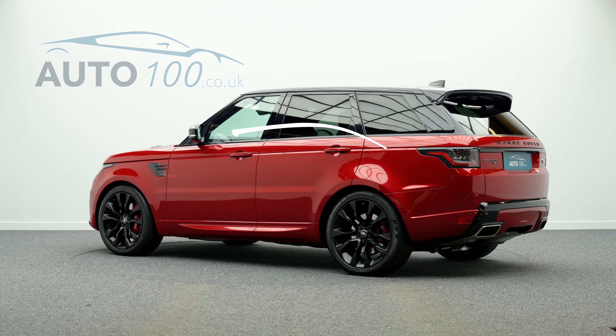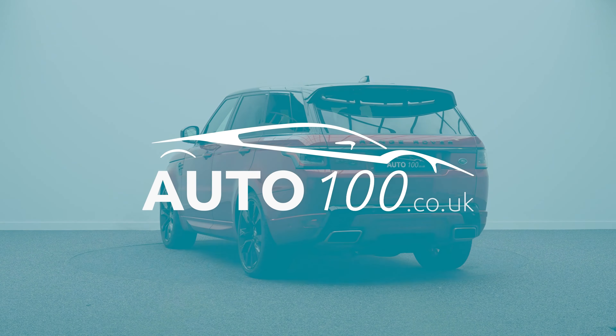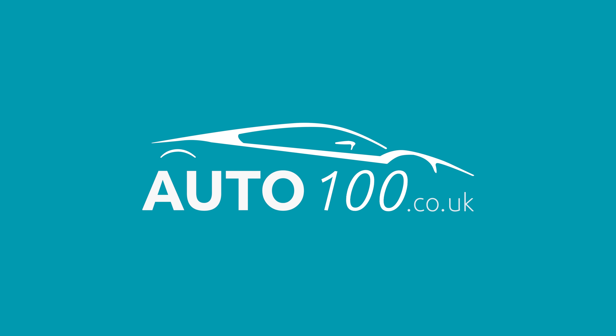If you are looking for a vehicle with power, dynamic drive capability, and luxury, this is the car for you. Why not give us a call today?